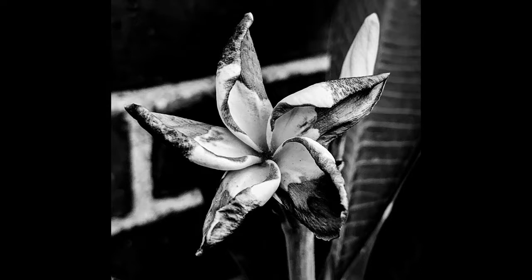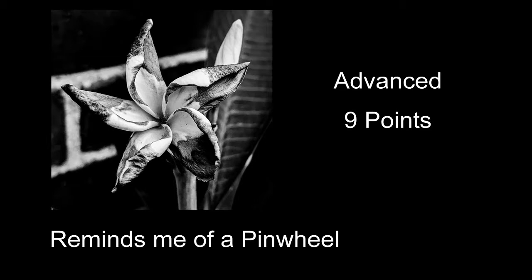This is the advanced section. The first image reminds me of a pinwheel and received nine points — an interesting-looking flower that does look a lot like a pinwheel. The background is really distracting and detracts from the image. Maybe tone it down a little bit on the contrast, and I think that would have helped.